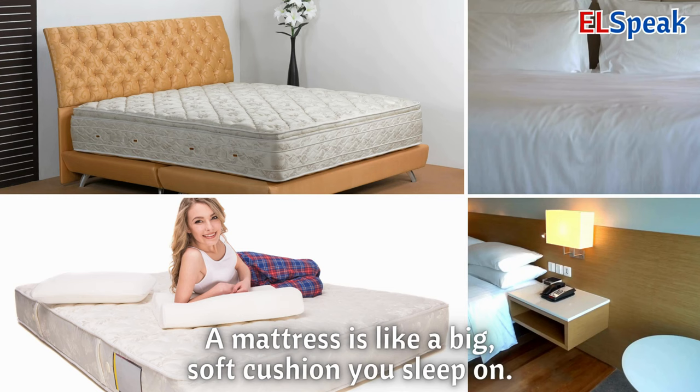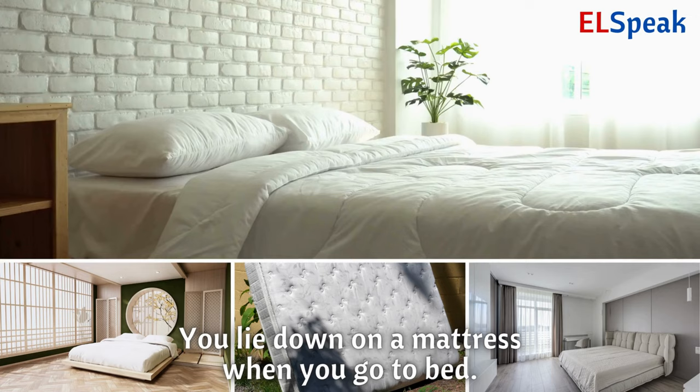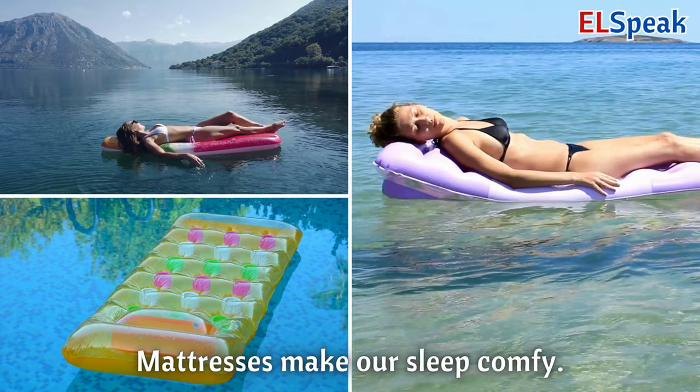Mattress. A mattress is like a big, soft cushion you sleep on. You lie down on a mattress when you go to bed. Mattresses make our sleep comfy.